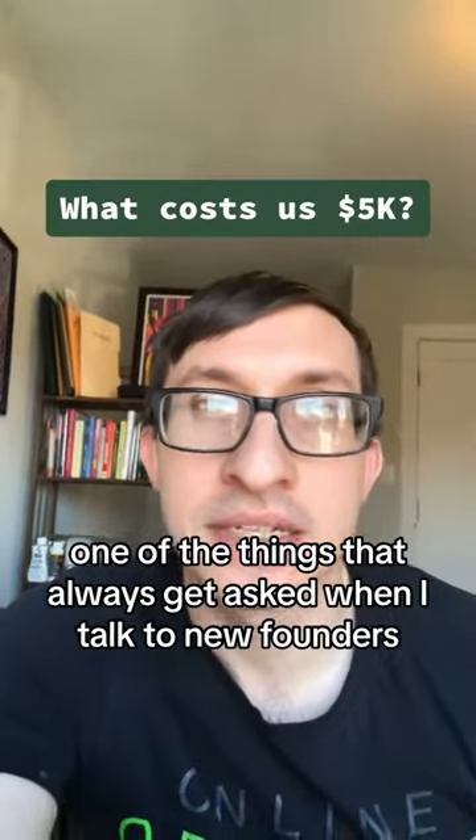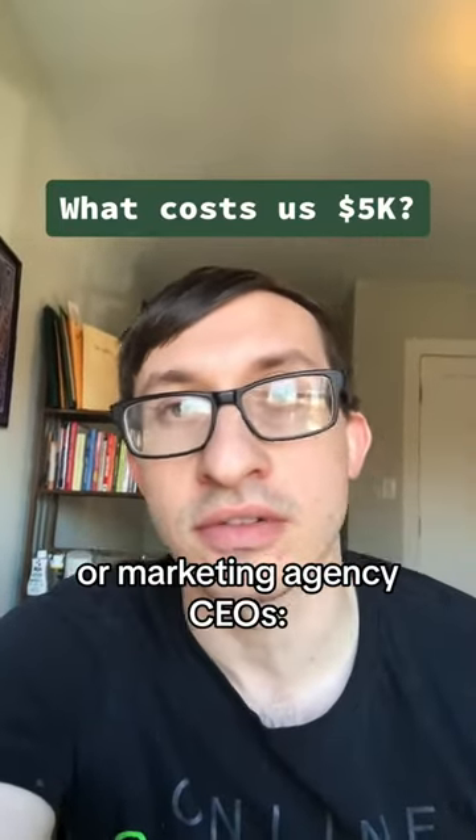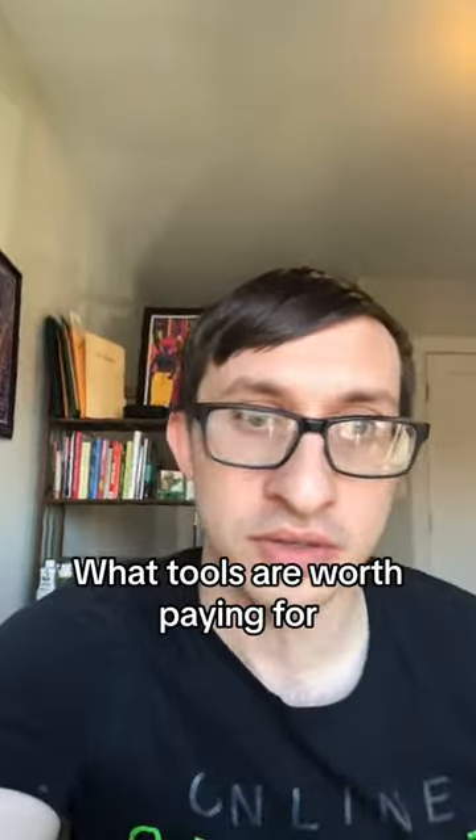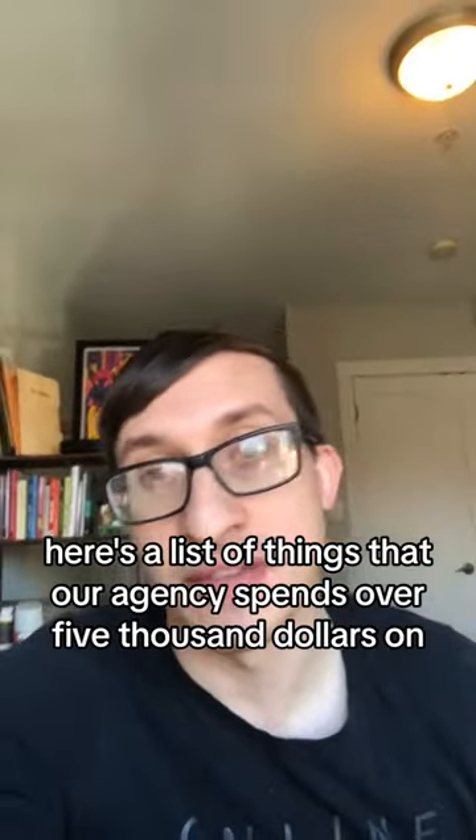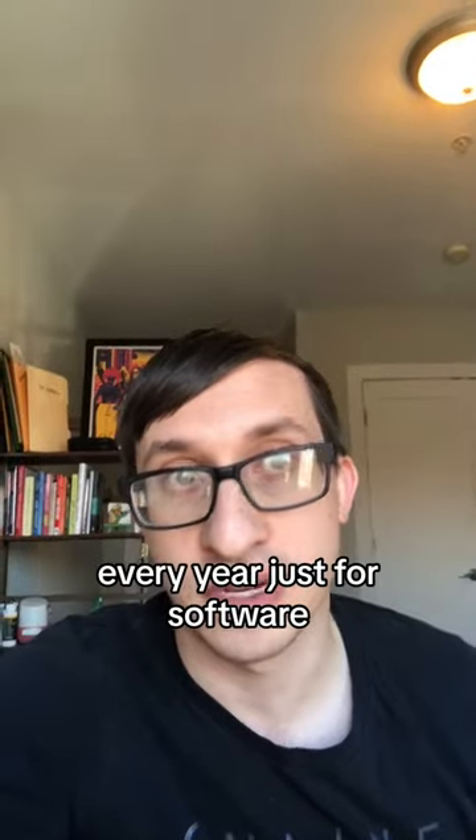One of the things that always gets asked when I talk to new founders or marketing agency CEOs is what tools are worth paying for. Here's a list of things that our agency spends over $5,000 on every year just for software.